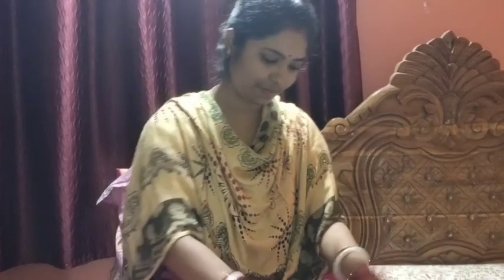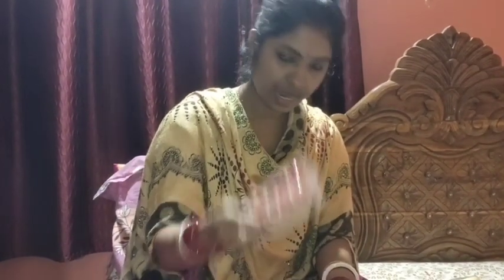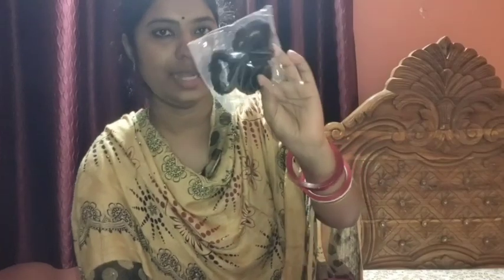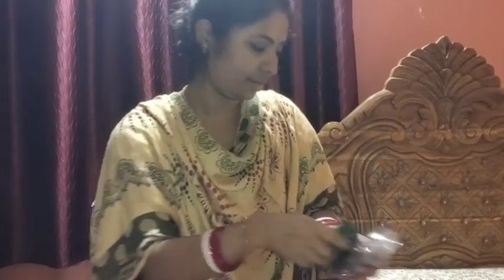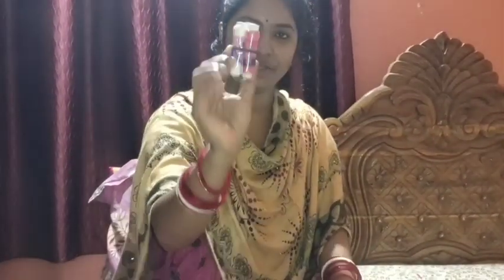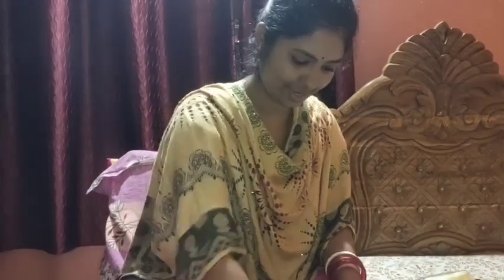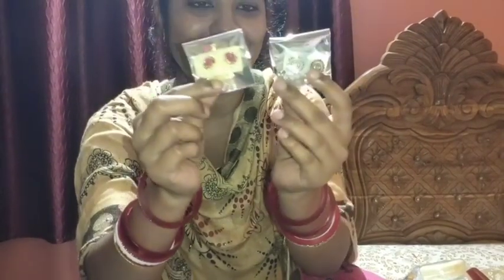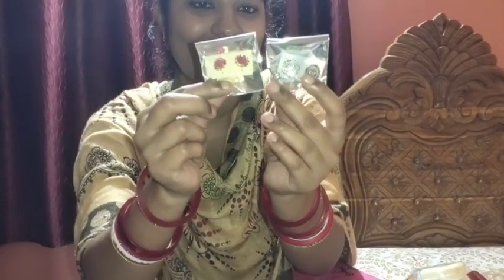I am adding water. This is a package from the package. You can put the bag in. The bag has a package and it has a bag. I will take a look at the fill in the water and see the fill in the water.